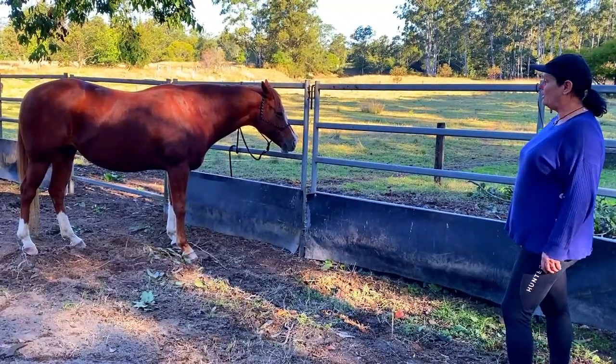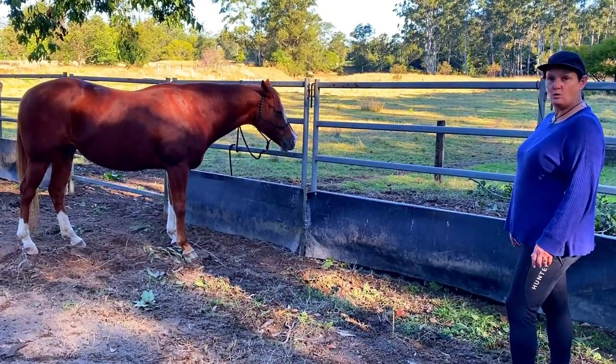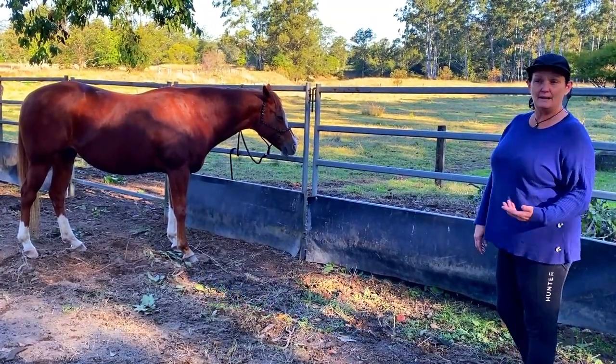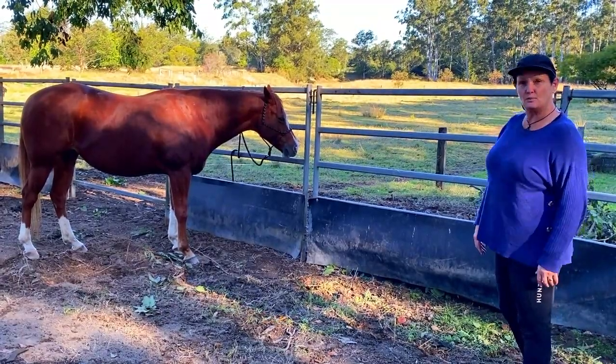I'll walk in and explain what we call the horseman's handshake, which is an appropriate and non-threatening way to approach a horse.